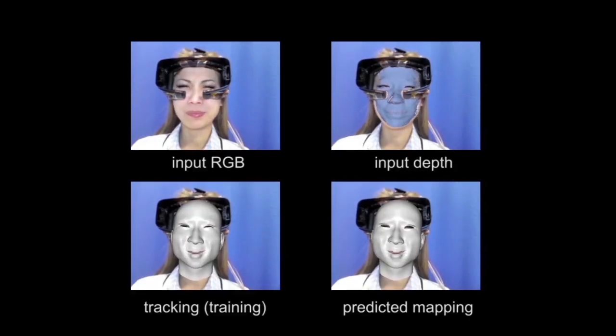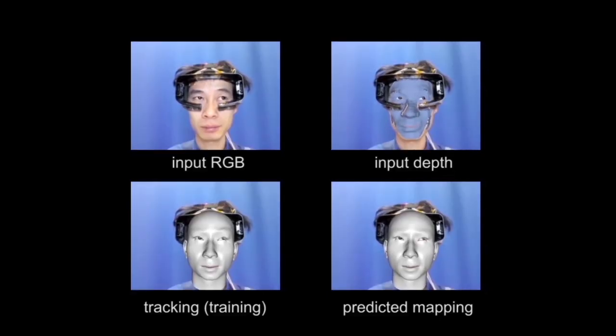To account for shifts in HMD position between uses, we introduce a calibration step at the beginning of each online operation. For this calibration, the user repeats a small subset of the training expressions.